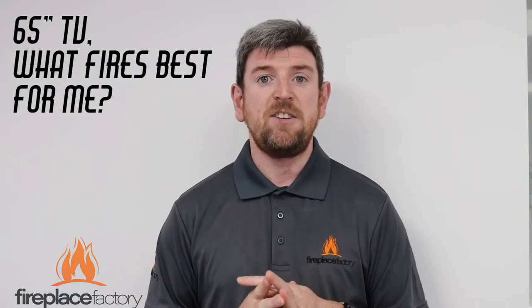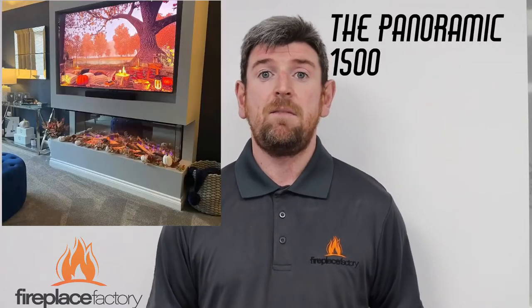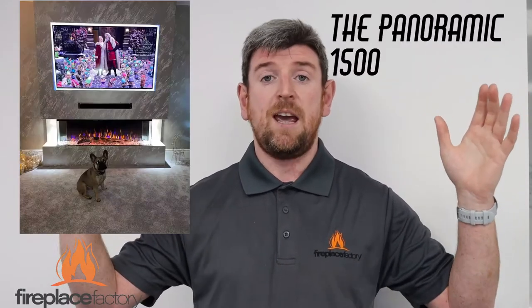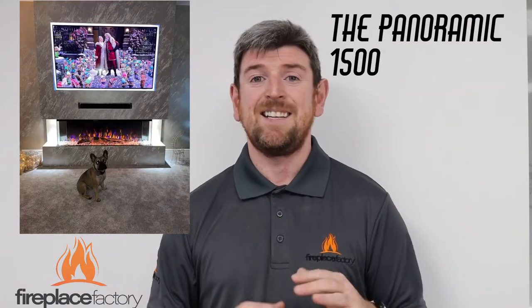So you've got a 65-inch TV and you want to know what electric fire is going to be best suited. We're going to start with the panoramic range. The most popular with the 65-inch TV is going to be the Bespoke Panoramic 1500 — the TV and the actual fire basically align at the same size. If you want to expose the three sides of your fire, you're going to have what's called an overhang, but this is a very popular design.